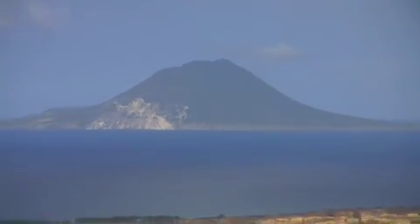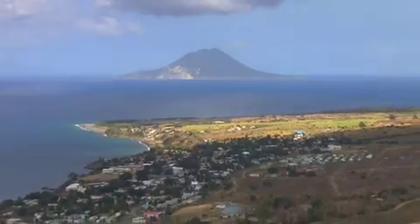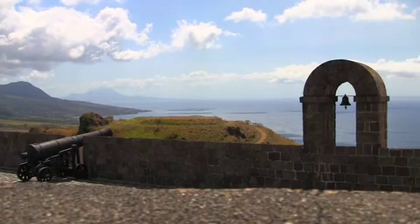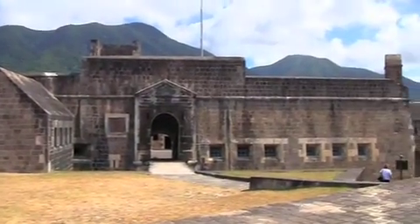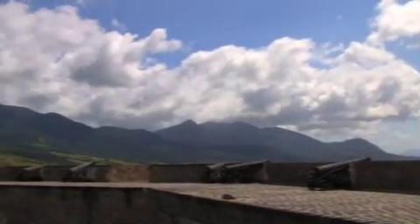I've just come up here to Brimstone Hill Fort on St. Kitts and I have to say it is so beautiful up here. This view around me — the Atlantic Ocean heading into the Caribbean Sea, the Green Mountain Range, and St. Nevis in the distance — this is history at its finest here in the Caribbean. This is absolutely stunning and definitely one of the must-sees of the Caribbean. This fort gives you a feel and flavor of the colonial history that has taken place in these islands.